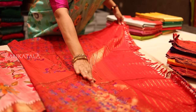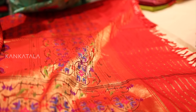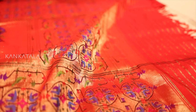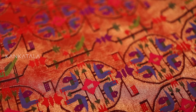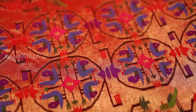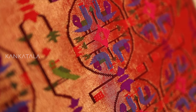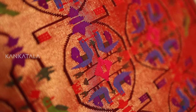It was woven by a sixth generation Paithani master weaver and took a staggering 15 months to complete. The gold zari tissue pallu features colourful akruti motifs of flowers, peacocks and of course the moor bangadi along with muniya motifs. It is a testament to the rich history, tradition, culture, craftsmanship, skill and perseverance that goes into creating each Paithani saree.